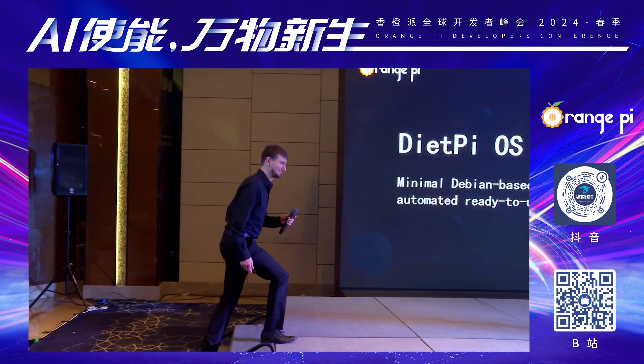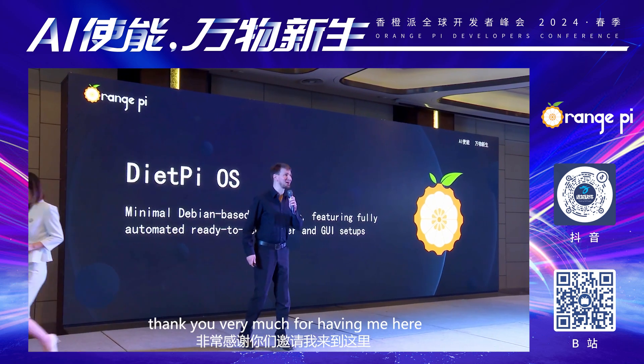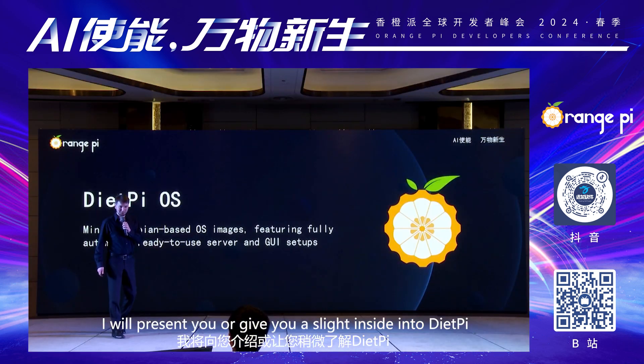Hello, I'm Misha from Germany. Thank you very much for having me here. I will present you, or give you a slight insight into DietPi.